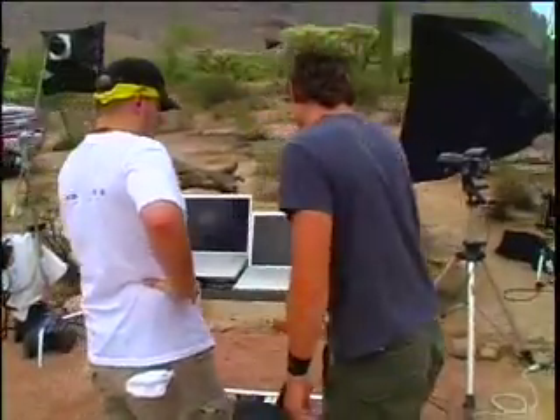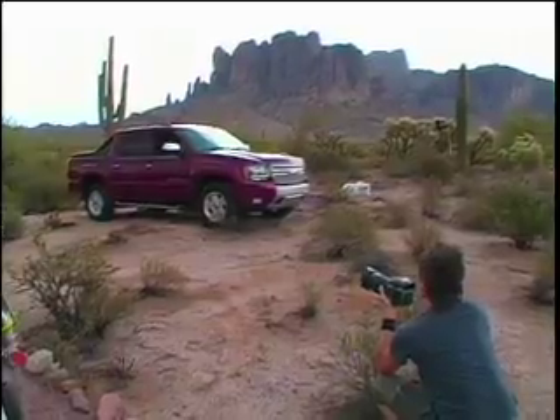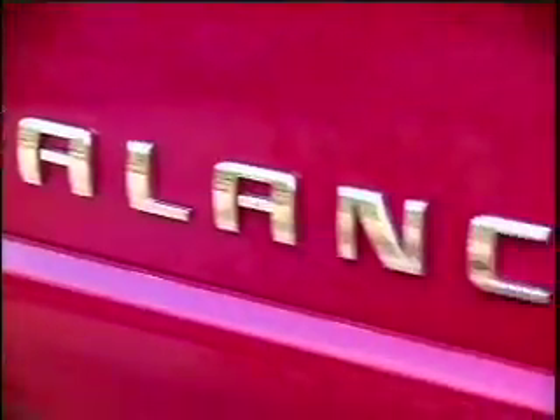In the middle of the desert, we're trying to shoot a photo shoot with the new 2008 Chevy Avalanche.